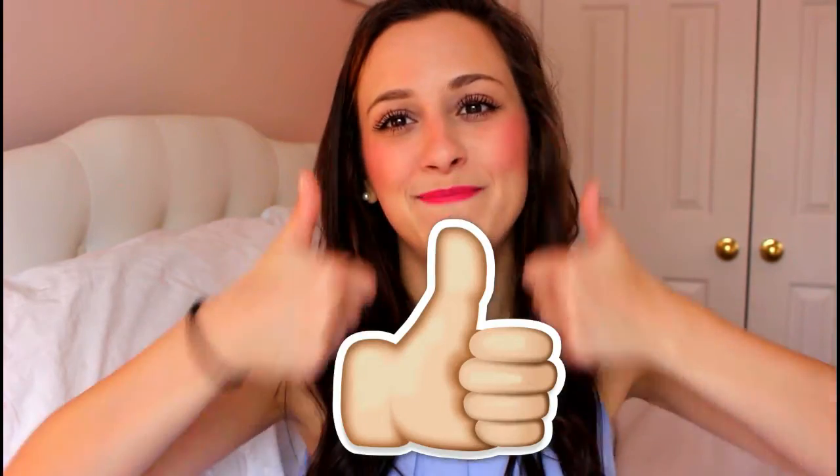If you guys like this video, please give it a big old thumbs up. I haven't said that in about a year — that's weird. Subscribe down below, and don't forget to turn the little notification bell on so you can see when I've actually uploaded a video. It'll pop up in your subscription box. See you guys in my next video. Bye!